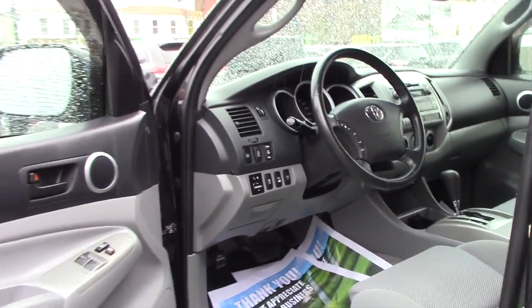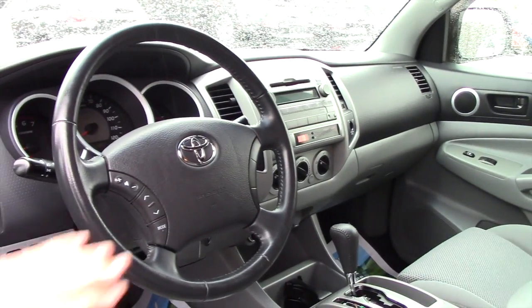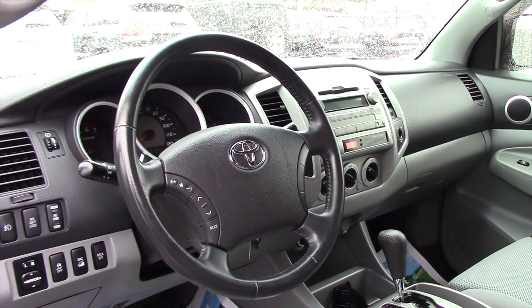You have a downhill assist. You have rear differential lock. You got a lot of buttons here. Being an '09, you also get the radio controls and cruise control.